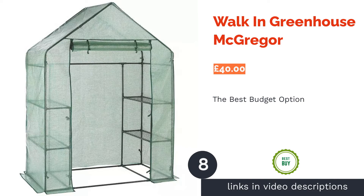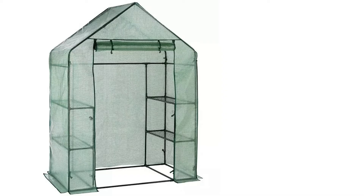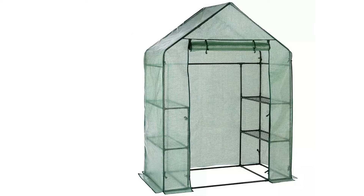The next product is the Walk-In Greenhouse McGregor. As far as budget greenhouses go, this item from McGregor is hard to beat for such a low price. While it won't withstand a hurricane, it's surprisingly stable with fixing pegs included, and the water-resistant polyethylene cover does protect from rain.